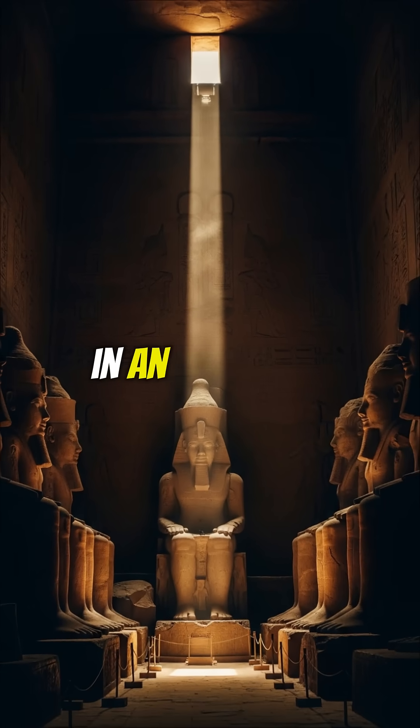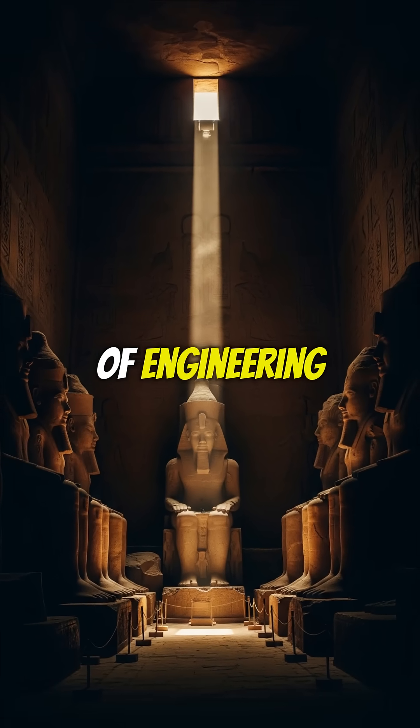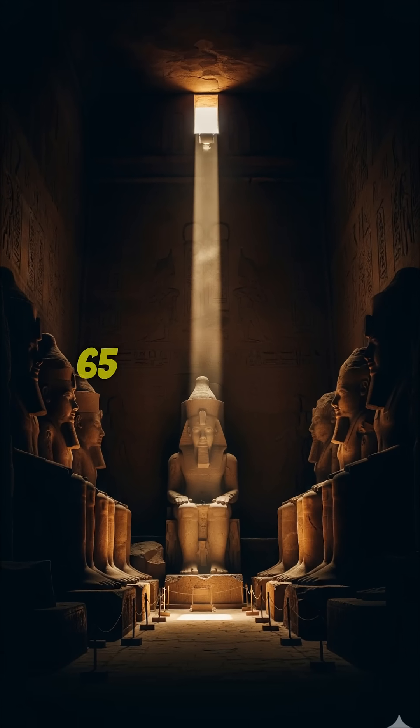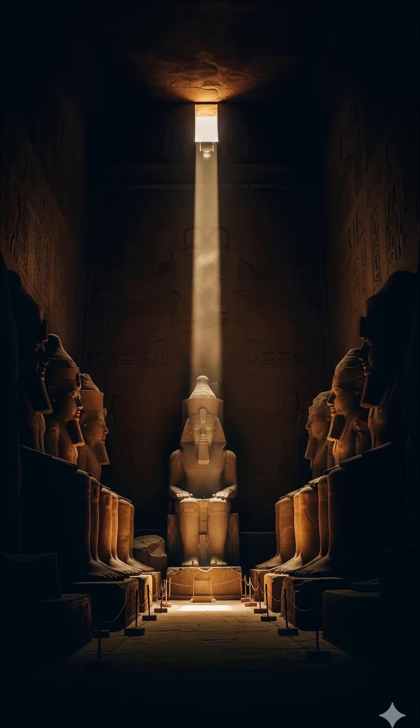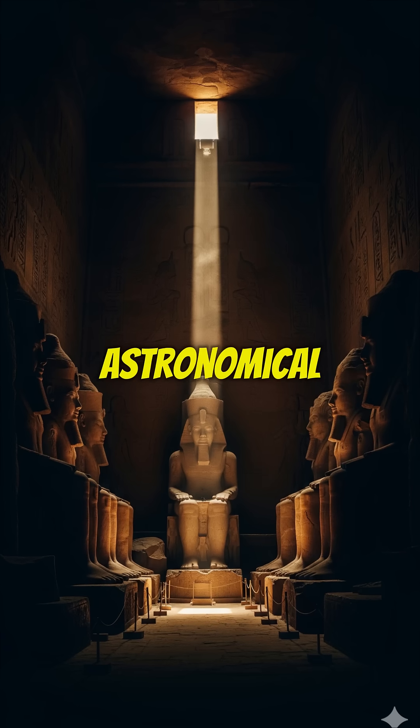Over four years, in an incredible feat of engineering, all the blocks were moved 65 meters higher and reassembled with millimeter precision. They did it so perfectly, they even preserved the temple's 3,000-year-old astronomical alignment.